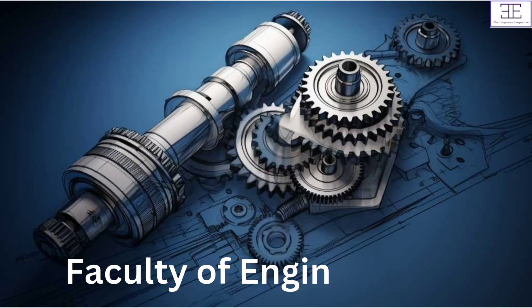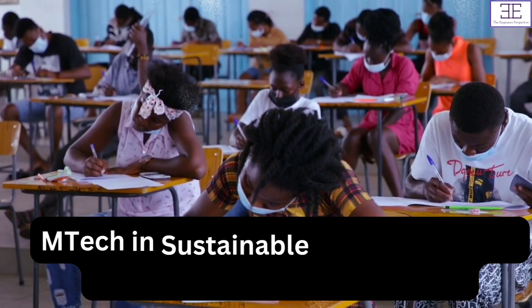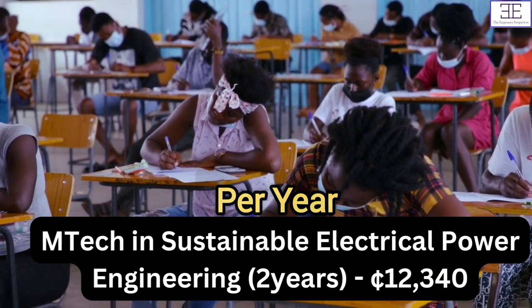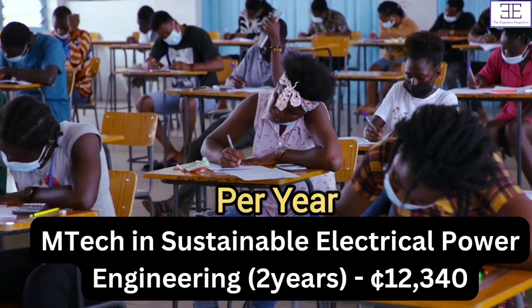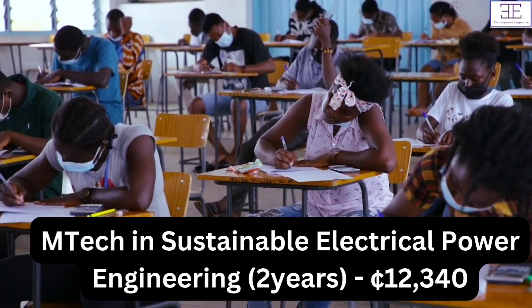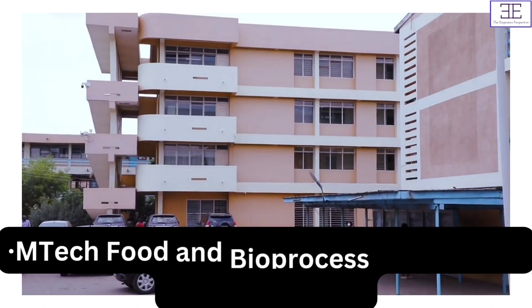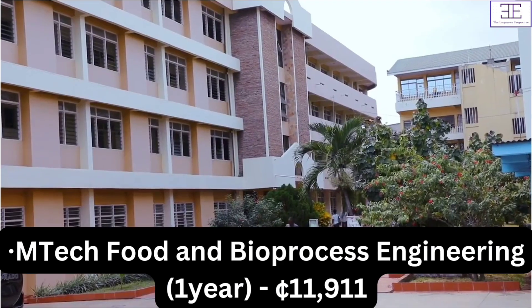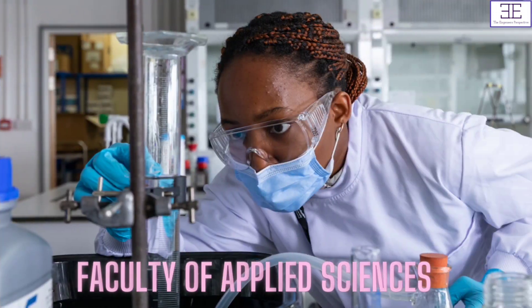For Faculty of Engineering, we have M-Tech in Sustainable Electrical Power Engineering, and this is for two years, and the fees is 12,340 Ghana cedis. For M-Tech Food and Bioprocess Engineering, this is for one year, the fees is 11,911 Ghana cedis.